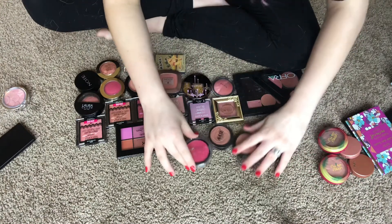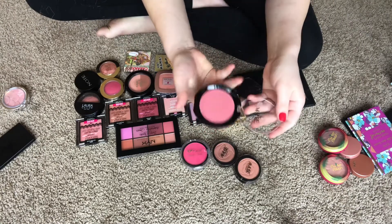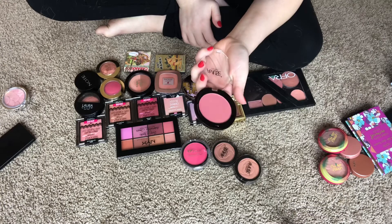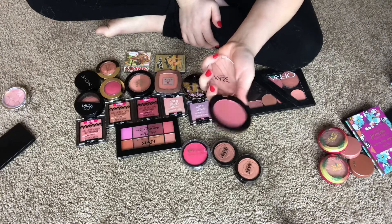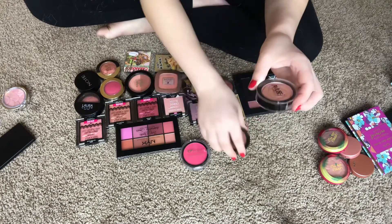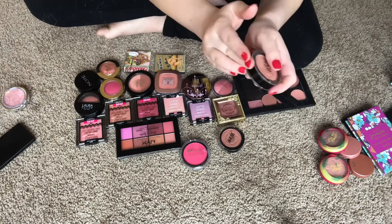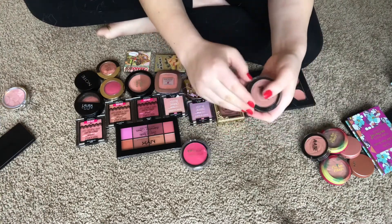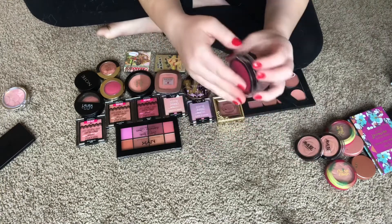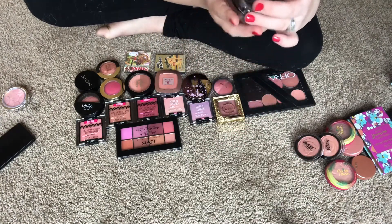I have four from Amuse Cosmetics. This one is in Satin Sheets — I've never used it and it's not a shade I need since I have so many others, so I'm getting rid of that. These two don't have shade names but have mirrors in the back — one is a peachy one I'm keeping, and one is a mauvey-toned one I'm keeping. Then I have one in a really bright shade — Ruby Cheers — I don't ever wear this, so I'm getting rid of it.